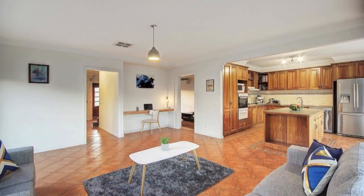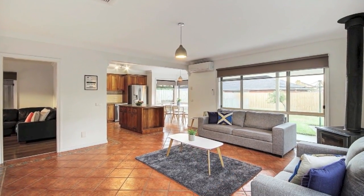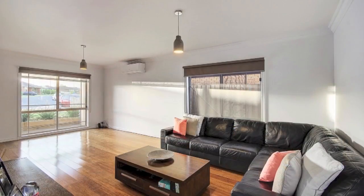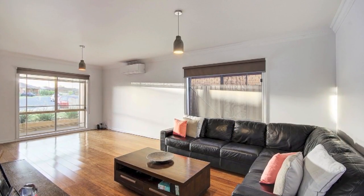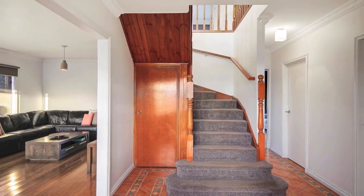island bench and loads of storage, while the dining and family areas are complemented by a study zone, wood heater and split system. The second living area presents a sizeable lounge with durable bamboo flooring and split system. With lighting updates, new window furnishings, ducted heating and cooling, plus solar panels to keep energy costs down.